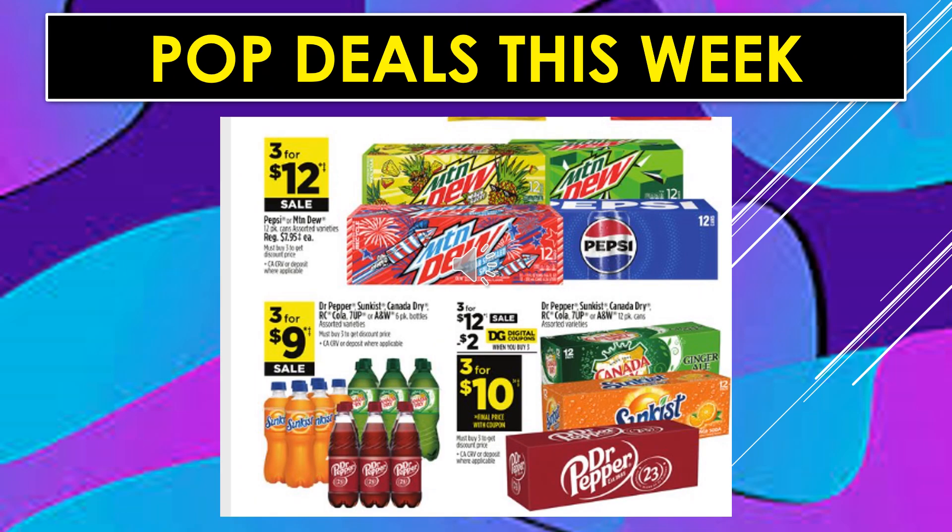Pop deals this week: Pepsi or Mountain Dew in 12-pack containers, assorted varieties, 3 for $12 on sale. Dr. Pepper, Sunkist, Canada Dry, RC Cola, 7-Up, or A&W Root Beer six-pack bottles are 3 for $9 on sale. There's also a $2 digital coupon off of Dr. Pepper, Sunkist, Canada Dry, RC Cola, 7-Up, or A&W Root Beer in the 12-pack cans, making the product 3 for $10.